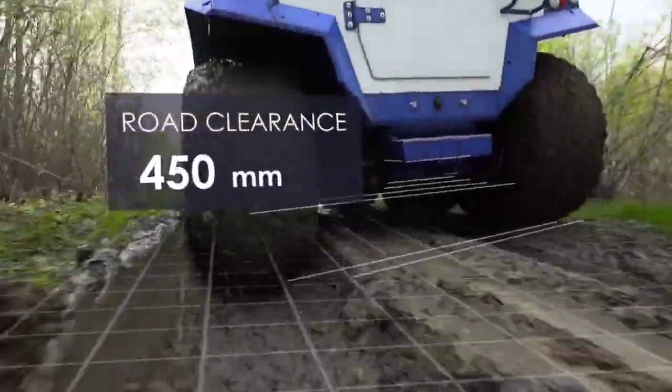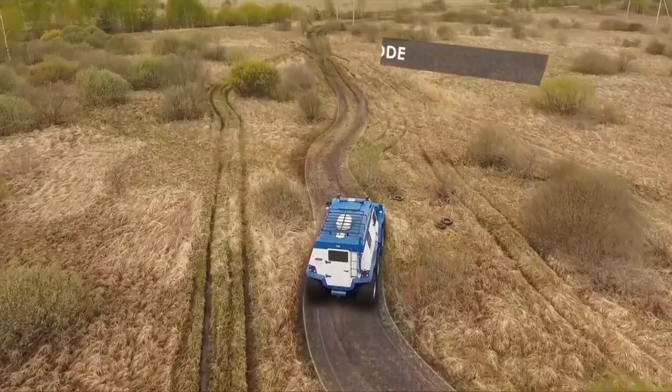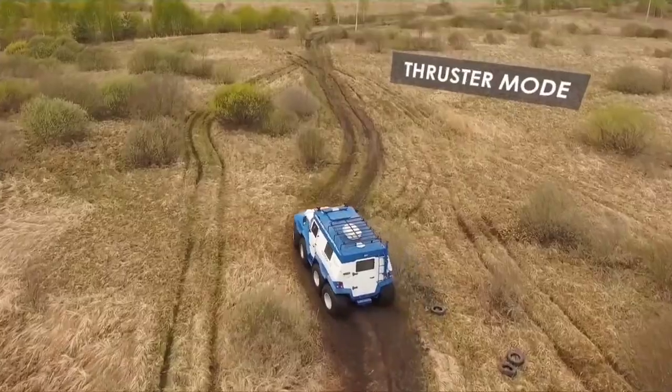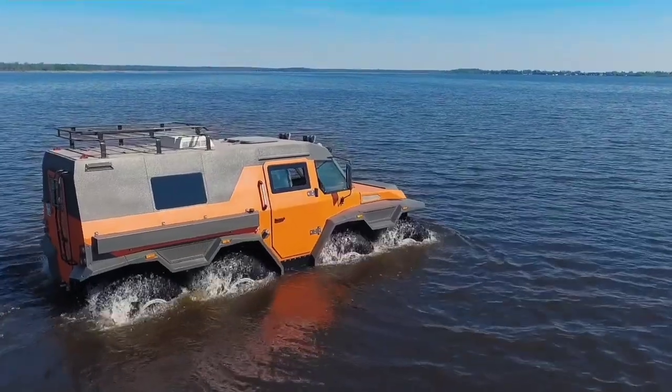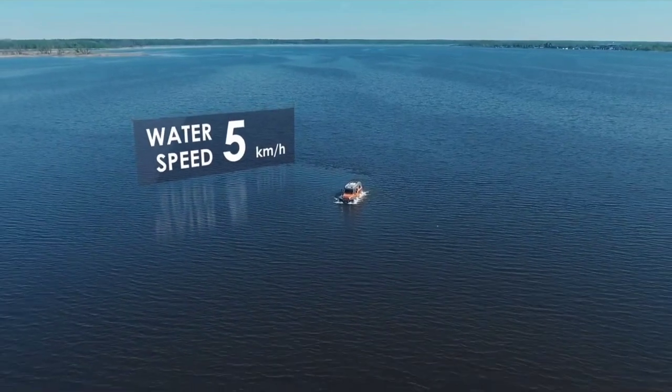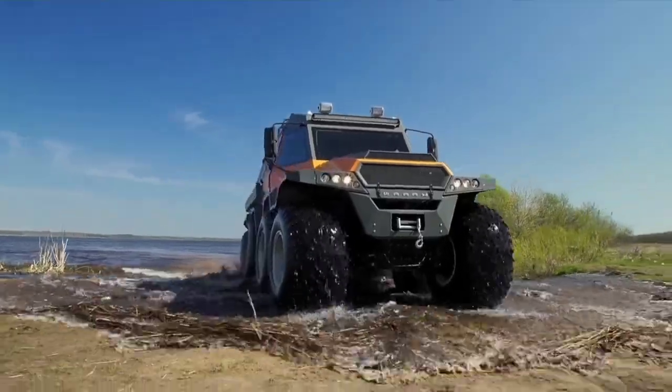Equipped with a closed frame for transmission protection and the option for a screw propeller for water navigation, this formidable machine is ready to tackle any adventure with ease. Powered by an Iveco F1C diesel engine, the Shaman strikes a perfect balance between robust power and fuel efficiency.